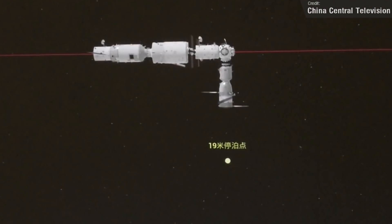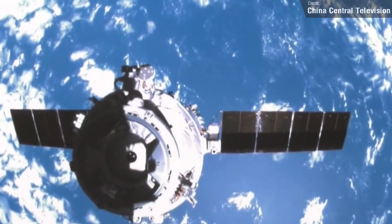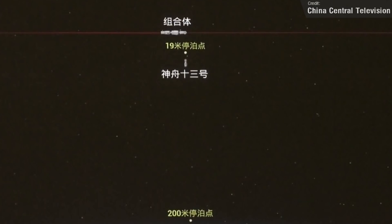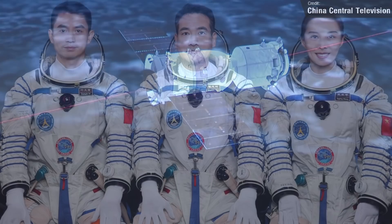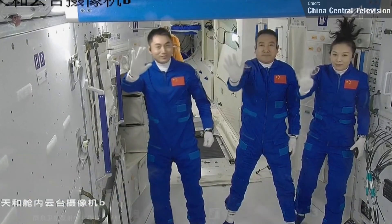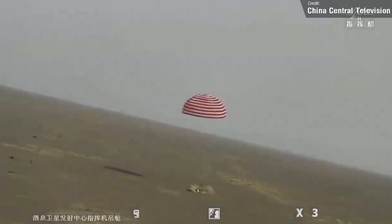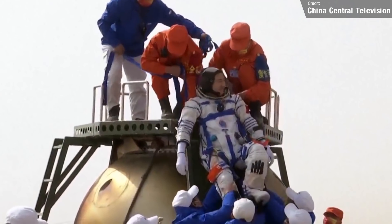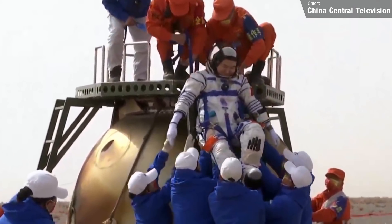China didn't just send stuff to low orbit last week — they also brought stuff back to Earth, specifically the crew of the Shenzhou-13 mission. The Shenzhou-13 crew spacecraft undocked from the radial port of the Tianhe core module on Friday, carrying Taikonauts Zai Zhegang, Yi Guangfu and Wang Yiping, who completed the first ever six-month mission on the Chinese space station. After a safe re-entry, the crew landed at the Dongfeng landing site in the Inner Mongolia Autonomous Region a few hours later, and made a safe egress shortly after. Looks like they're all in good shape.